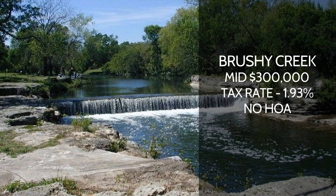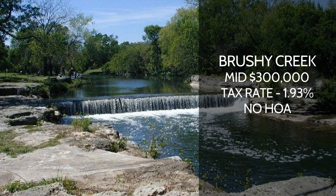Another one is Brushy Creek. This is a really great area with excellent zoned schools. The price point for Brushy Creek is going to vary — you can get in for the mid $300,000s, which is going to be an older, probably more of a fixer-upper home, and it can go all the way up to over a million. Brushy Creek just has a lot of diverse homes. Tax rate is 1.93%, and anything under two is really good in the Austin area.